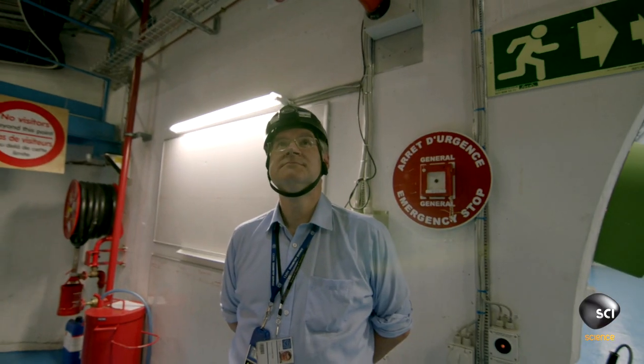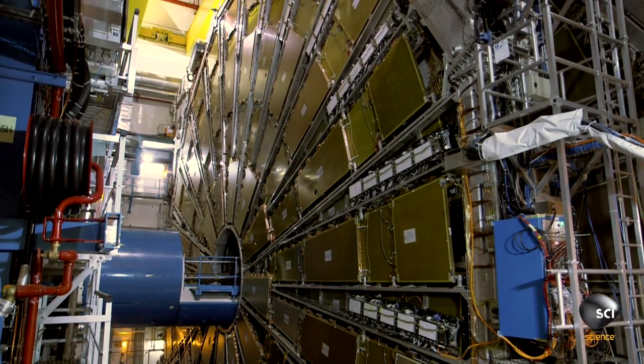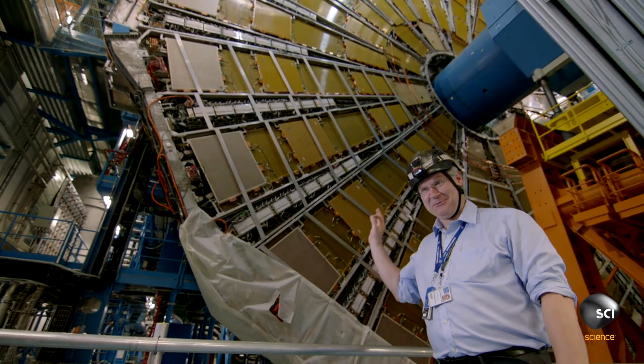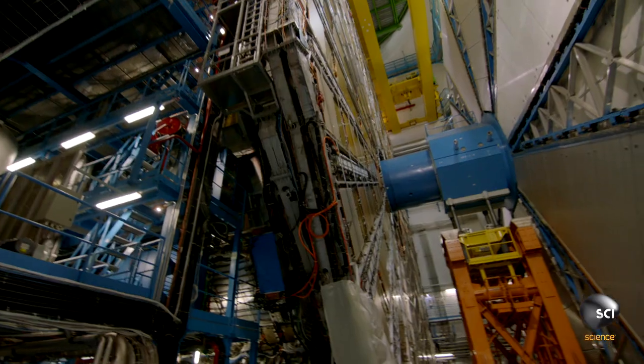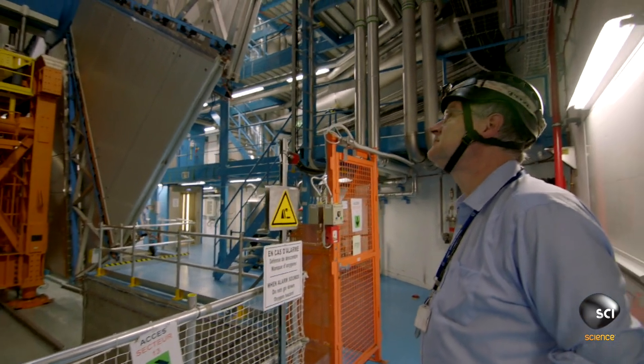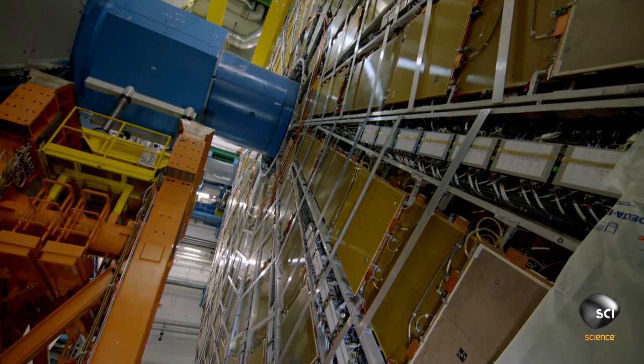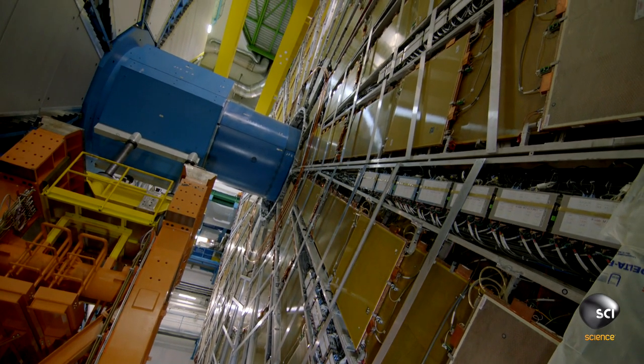I come into the cabin hundreds of times in a year, and every time I walk in my jaw still drops a little bit when I see Atlas. It's really — we built this thing. We really built this thing. Dave Charlton runs the cleverly named A-Toroidal Large Hadron Collider apparatus, known as Atlas.